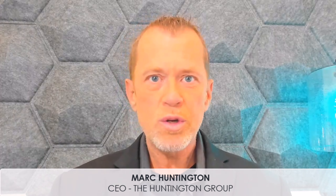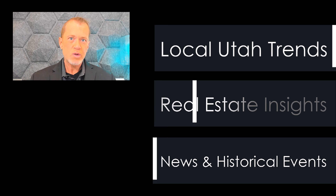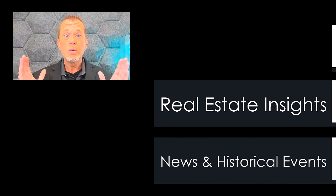Hi everybody, this is Mark Huntington with The Huntington Group. We are your source for local Utah trends, real estate insights, news, and historical events. If it has to do with living in Utah, we have it covered.